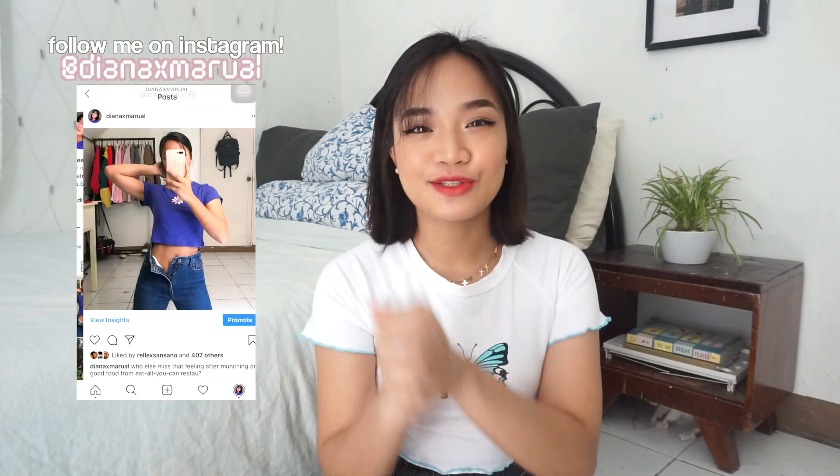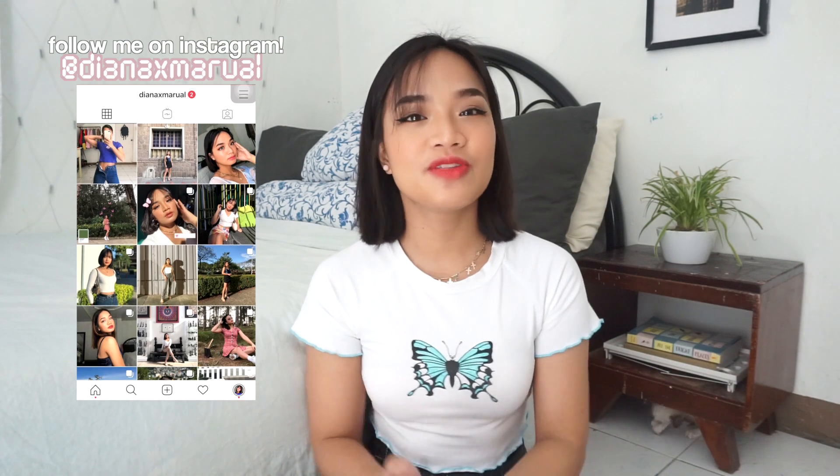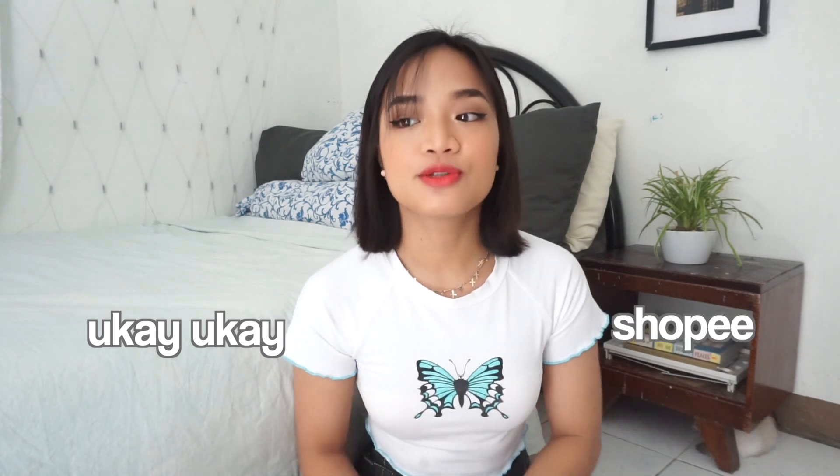Hello everyone! Welcome back to my channel. So for today's video, I'm just going to do a lookbook — an affordable lookbook. Most of the items that I'll be including here are either from Ukay Ukay or Shopee, so both are very accessible and very affordable.